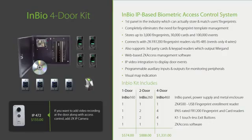Here we have an InBio complete fingerprint and RFID access control door kit. Like C3, when ordering the InBio kit, you have everything you need except a third-party door lock. We encourage you to share the one-page price sheet with your customers because they will clearly see the amazing price points we offer. $1,331 for a complete four-door biometric system is unheard of in the industry. Email it to all your customers — it's the easiest way to generate leads.